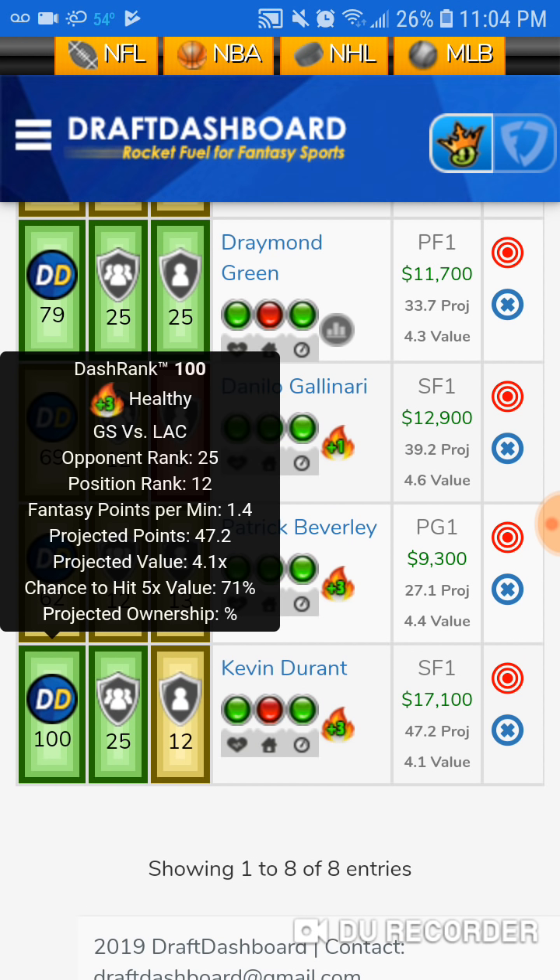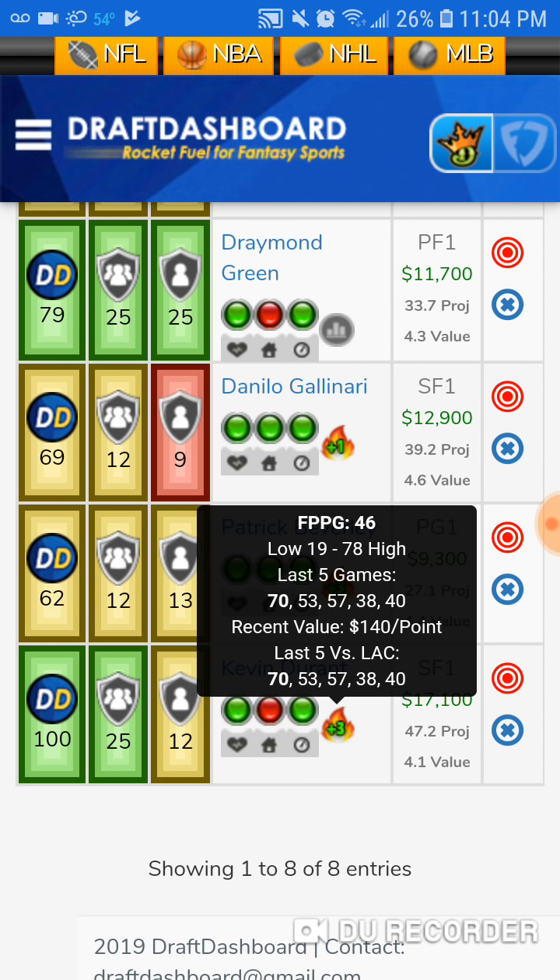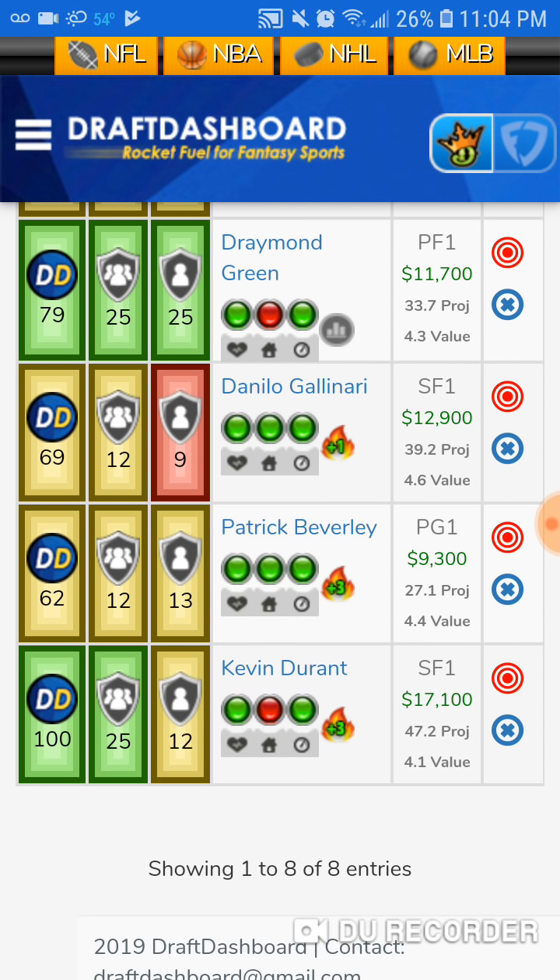In no particular order: Kevin Durant. He's got a 100 Draft Dashboard ranking. He's going to cost you $17,100 — they jacked up his price. But he's got a 70 last game, a 53, a 57. Ever since they called his ass out he said 'I'm Kevin Durant' and that turned on a switch. If he keeps it going, he better pay off that price tag. If you're going to play him, you have to put him as the captain. Do like Jokic today — as captain he got like 130-something points. Durant's in play for me.